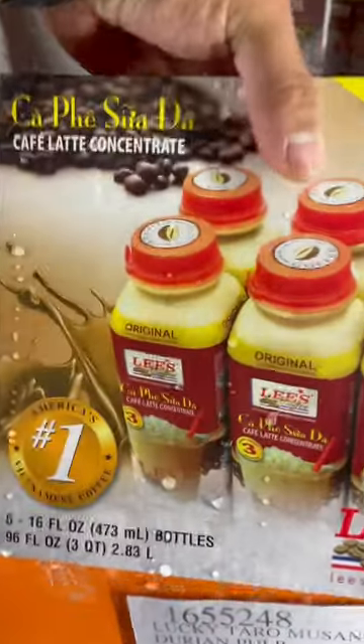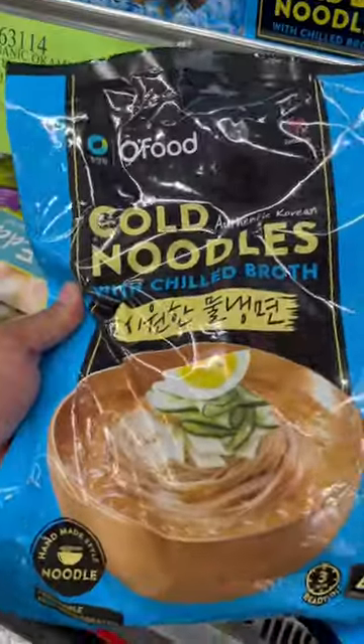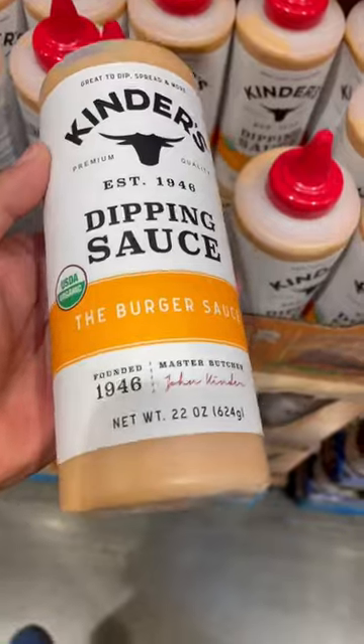Lee's Vietnamese coffee, Indian ice cream bars, Korean cold noodles, and burger sauce.